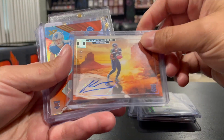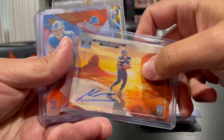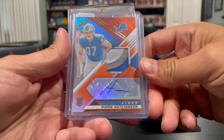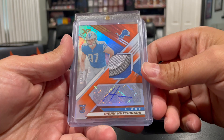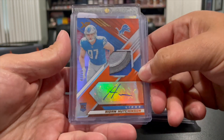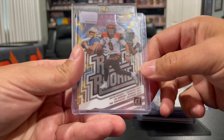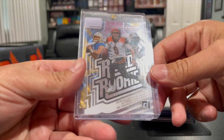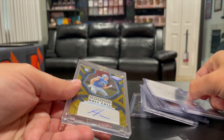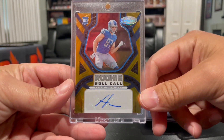These cards are pretty cool looking. The Kenneth Walker Landscape rookie numbered out of 49, the Aiden Hutchinson XR orange parallel three-color patch rookie — nice three-color patch — numbered out of 25, the Justin Herbert, Joe Burrow, Tua, Clearly Donruss rated rookie, pretty dope card, and then lastly the Rookie Roll Call numbered out of 10.